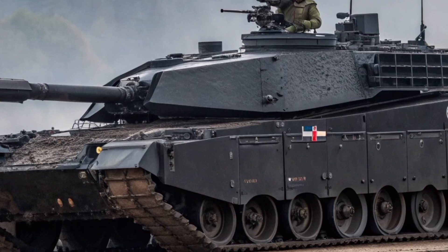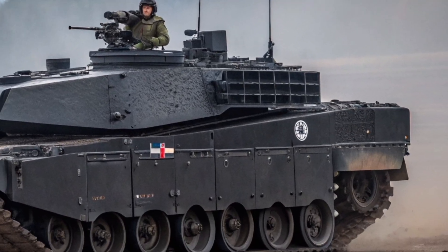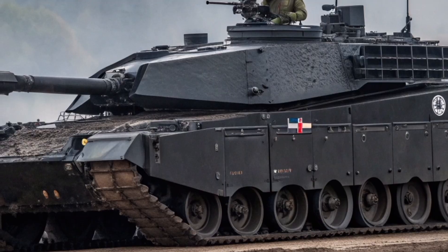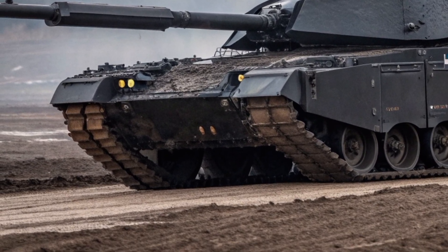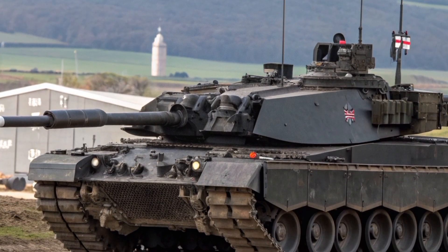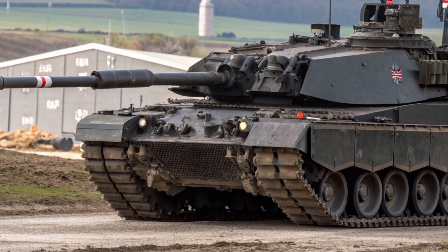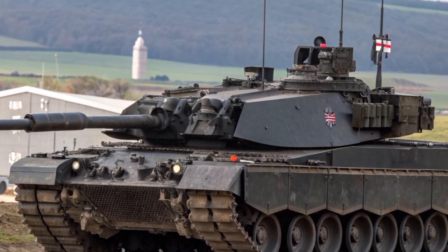This technology detects and intercepts incoming enemy missiles or rockets before they strike the tank, providing an additional layer of defence that significantly increases crew survivability on the modern battlefield. It's a major leap forward for British armoured vehicles, aligning with what other nations like Israel and Russia have implemented on their most advanced tanks.